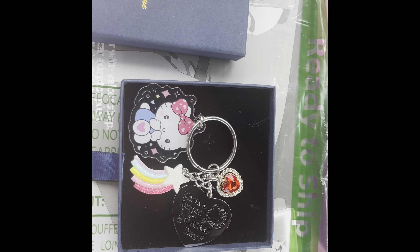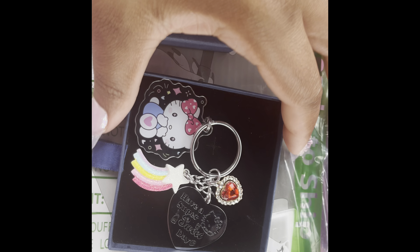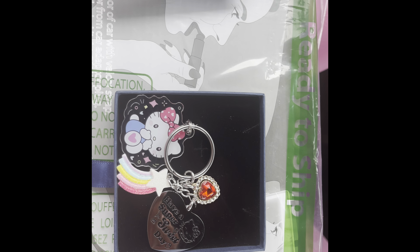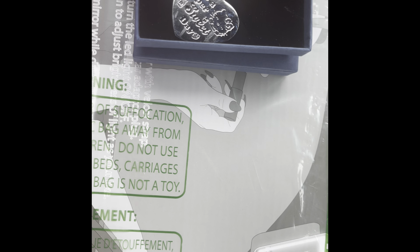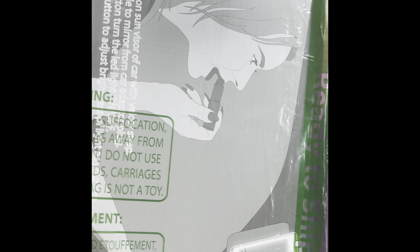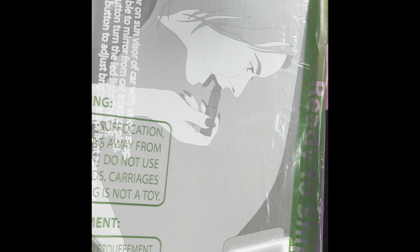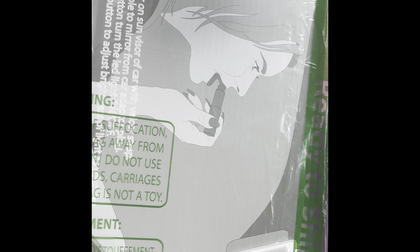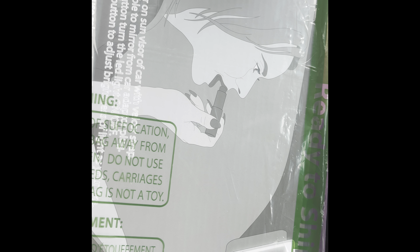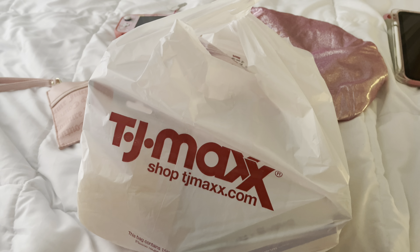I got this cute Hello Kitty keychain and then I got an LED mirror for my visor — it's a visor mirror. I'm gonna try to install this.